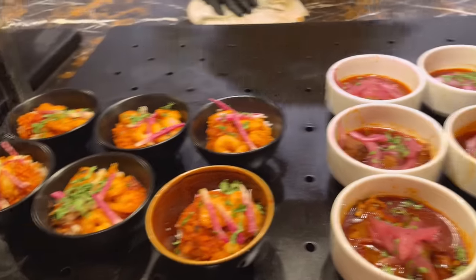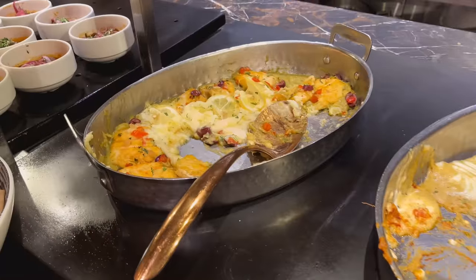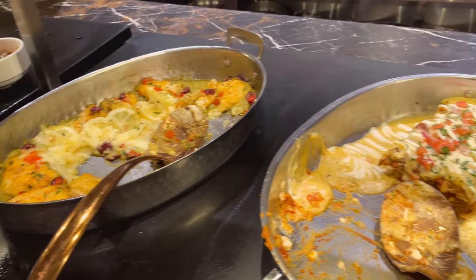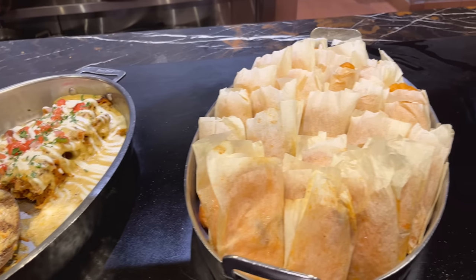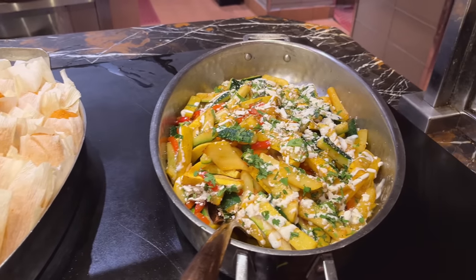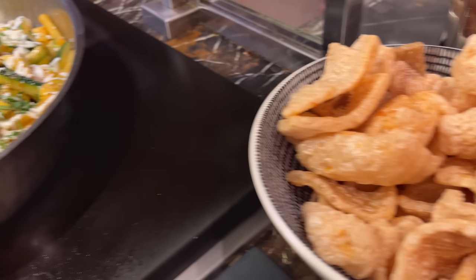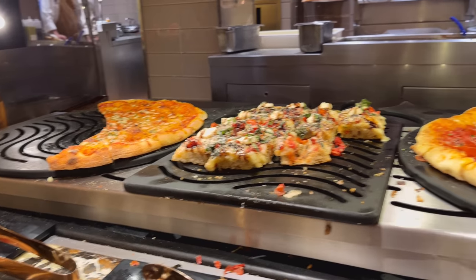Shrimp scampi and lamb stew. Now we have over here cod, chicken, this here is a pork tamale, and zucchini and squash and more pork skin guys. And this is the pizza station.